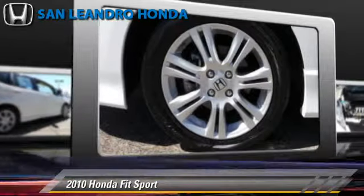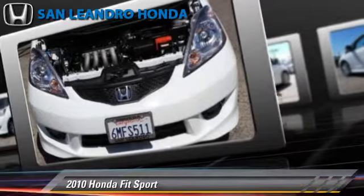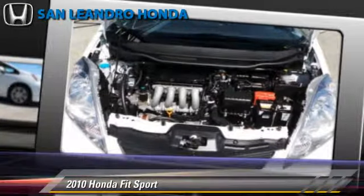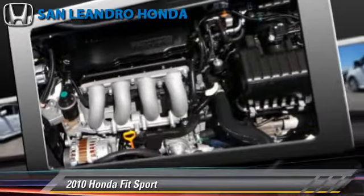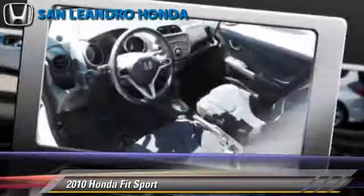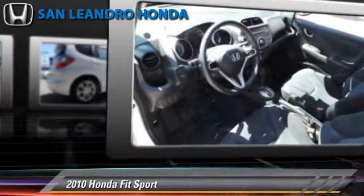This Honda features front-wheel drive, powered door locks, and a rear spoiler. Safety features include fog lights and ABS. Comfort and convenience features include a CD player, power windows, and power steering. Give us a call to schedule your test drive today.